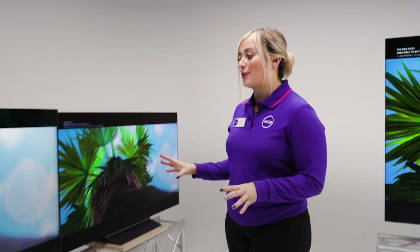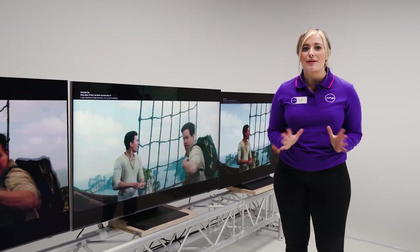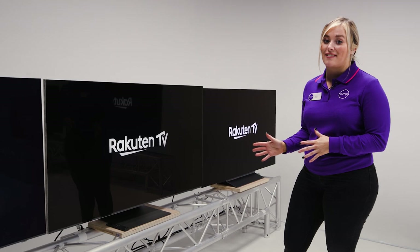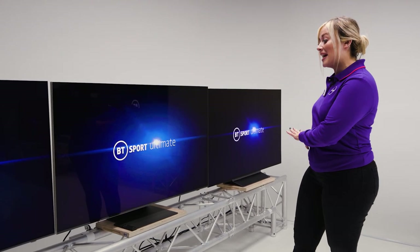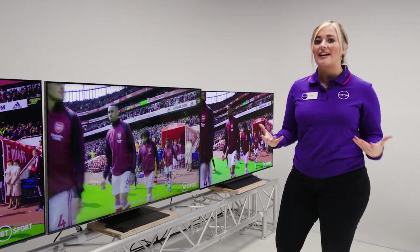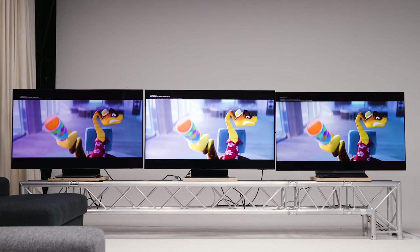Next up is the Neo QLED. This uses a backlight consisting of thousands of sand-like LED particles, and that's what gives you that really superior brightness and gorgeous colour. However, with all that brightness it does mean that darker areas won't reach true black like the OLED, so this is great if you watch a lot of TV in the daytime or in a brightly lit living room. The extra brightness from the QLED will really help with that viewing experience.